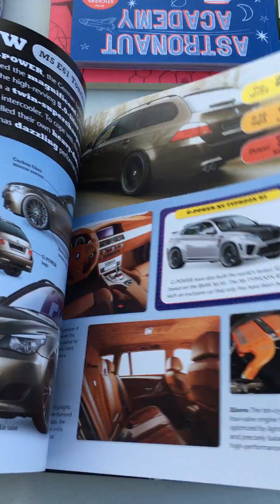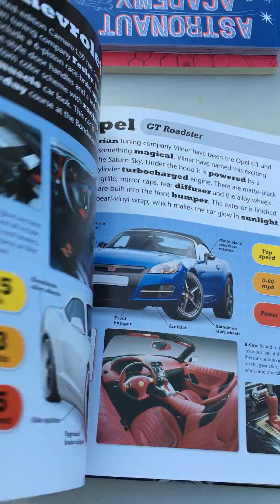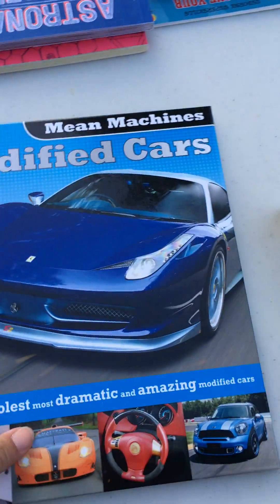We have several in the Mean Machine series. This one is modified cars, but there's also super cars and custom cars. If you have a vehicle lover, they're going to love it. Really popular with middle grade boys who love to pore over all that kind of information.